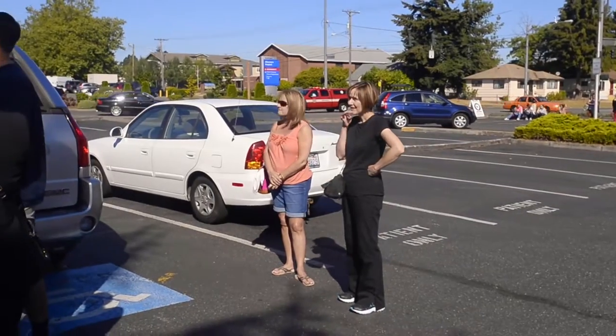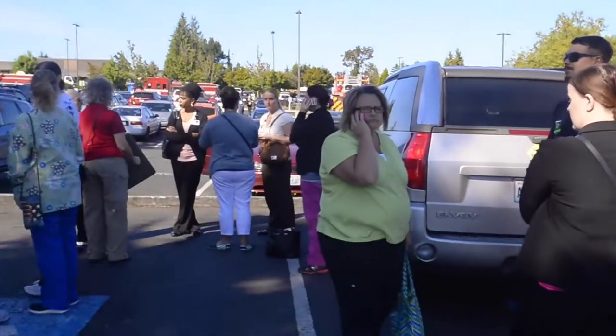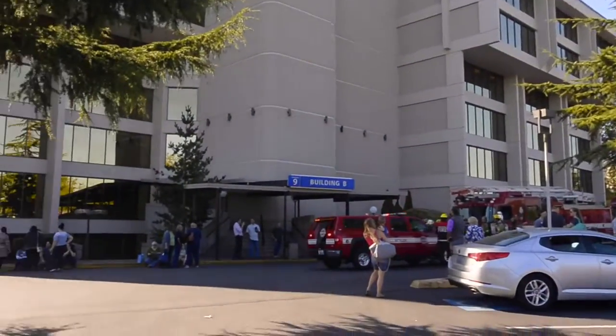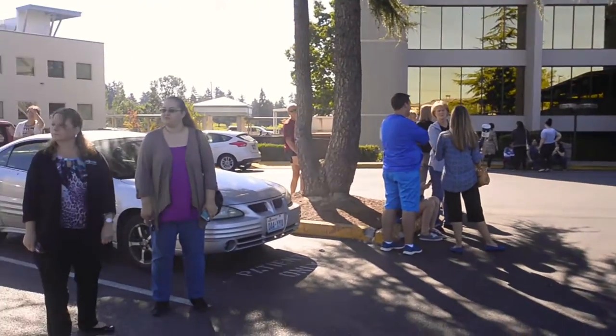At approximately 9:30 this morning, we responded to this medical facility here at 1901 South Union Avenue. Crews arrived to find a strong chemical-type odor in portions of the building, and some patients were reporting mild respiratory irritations.